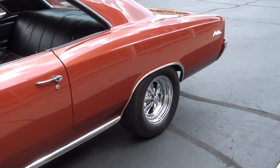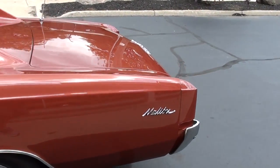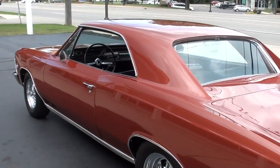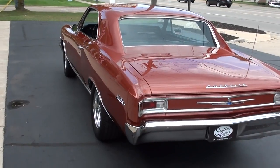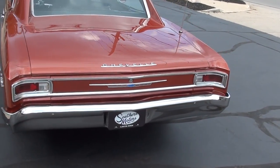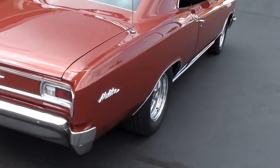Matching numbers 327 with just a slight cam to it. Aztec bronze metallic, which is gorgeous. This car is beautiful paint. Factory black vinyl interior. You can see it's got the Kreger SS's all the way around it, a little bit wider ones in the back. It's got Mickey Thompson radials all the way around it. The car also comes with the original factory steel wheels, which are also painted body color.